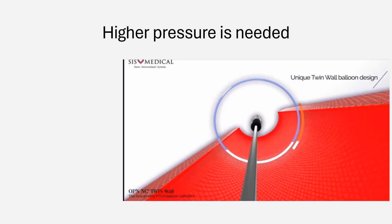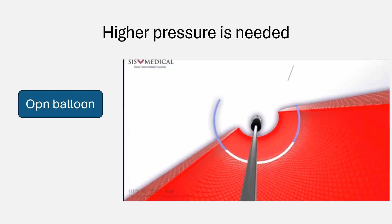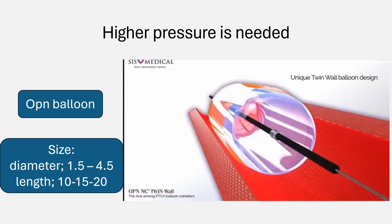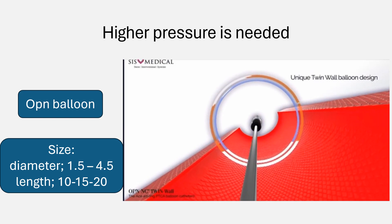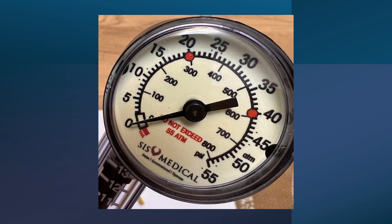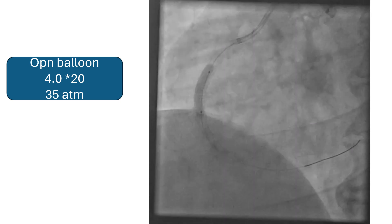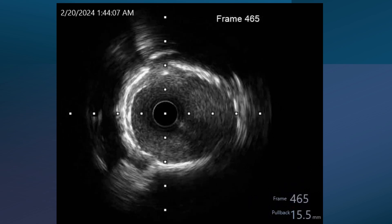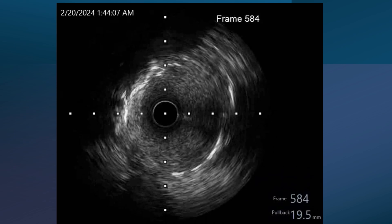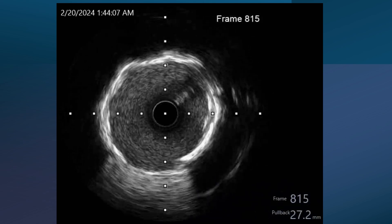We opted for higher pressure balloon inflation and went to the OPN balloon. This balloon has a two-wall design that allows delivery of higher pressure without dog-boning. It's available in sizes from 1.5 up to 4.5 millimeters and in lengths of 10, 15, and 20 mm. It comes with a special inflation device that can reach a pressure of up to 55 atmospheres, but the rated burst pressure of the balloon is 35 atmospheres. We used a 4.0 by 20 balloon and inflated it to 35 atmospheres at different sites of the stent several times. The IVUS showed better expansion and good apposition, though at the tightest part there is still some indentation and an oval shape, while the proximal part is widely patent.